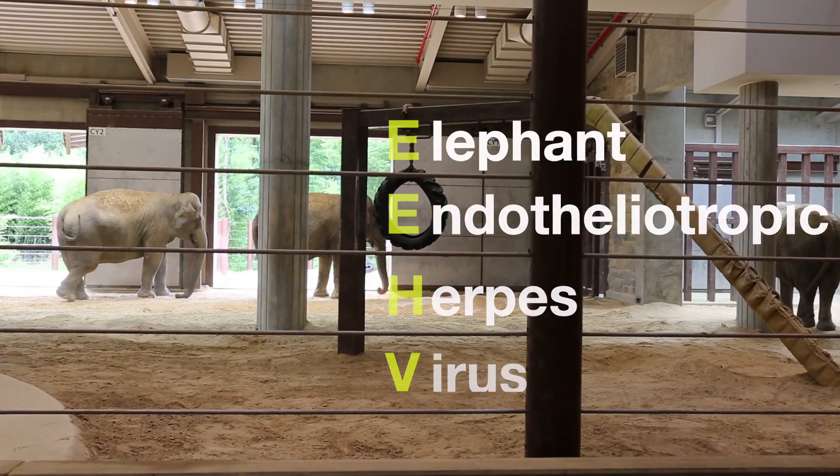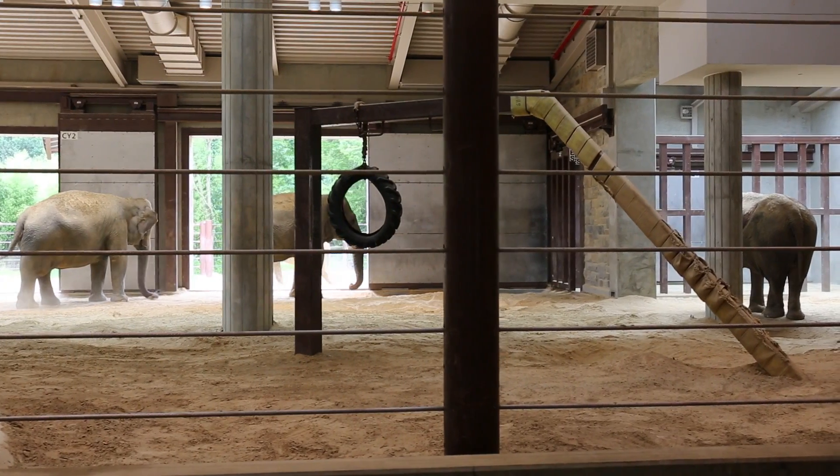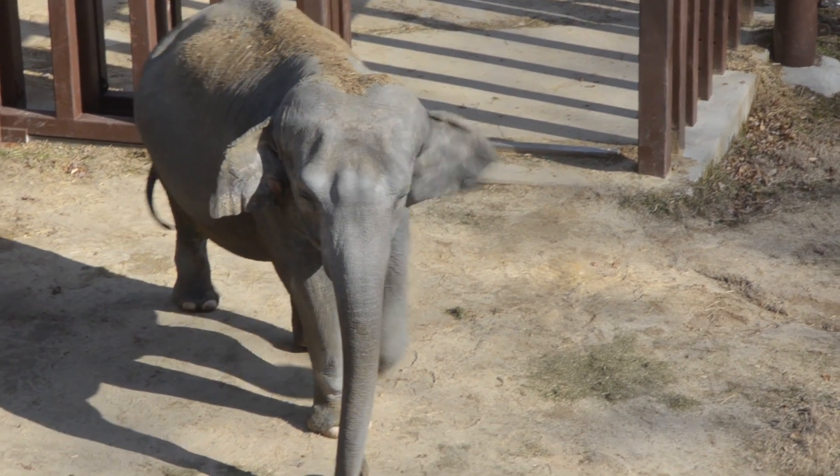EEHV affects elephants in human care and in the wild. It shows up in Asian elephants in the wild in the same breadth of diversity as in captivity. There are currently seven types that we know about — EEHV one through seven.